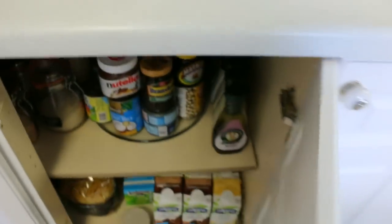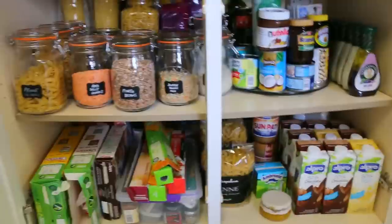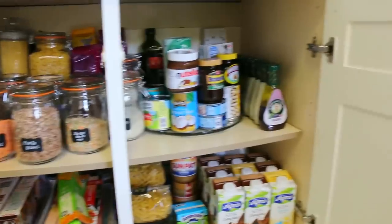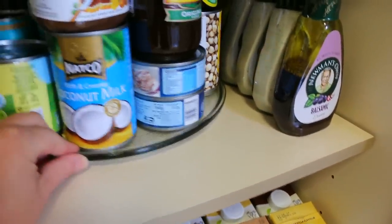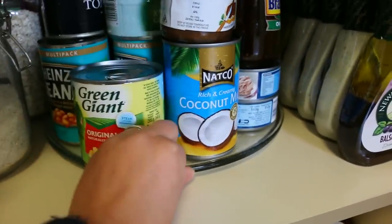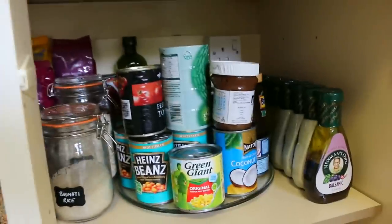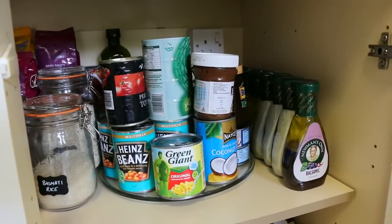That takes us to the final lower cupboard — our pantry cupboard. I've still got a lot of Kilner jars here, and they're actually a great size for dried beans and pastas and things which we use a lot. I killed our last microwave trying to dry rose petals in it — it melted and there was fire, it wasn't good! But I saved the glass turntable dish, and it's actually quite a good way to corral different tins. We don't use a lot of tinned products, but I like to have a stash just for those days where you're not sure what you're going to have if you haven't done your meal planning.